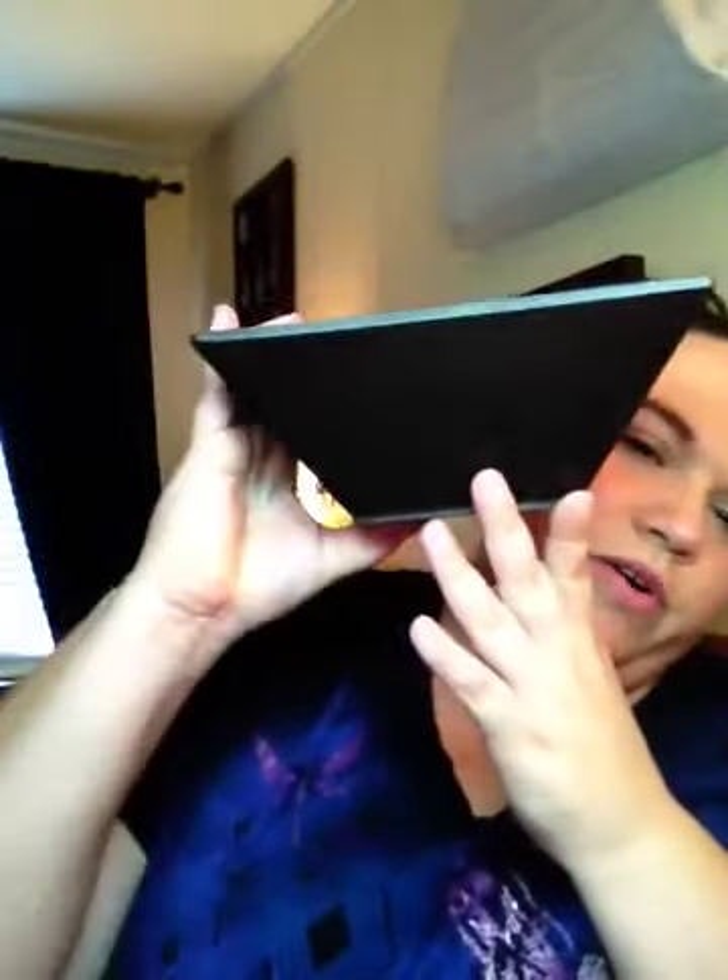Here's the large one — see, it has a little ledge for pictures or whatever. A medium. And then a small one. And they're both the same.